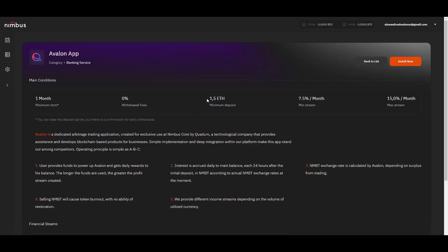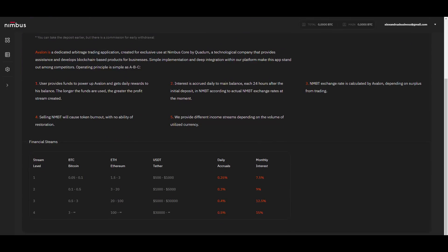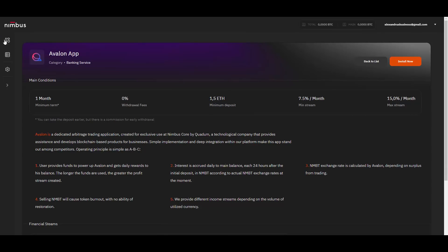The minimum deposit is 1.5 Ethereum. The minimum return is 7.5% a month and the maximum is 15%, which is very good. Here you have all the levels and minimum investments: 1.5 up to 3 Ethereum gives you 0.25 daily accruals, and if you invest 100 Ethereum that gives you 0.5 daily accruals, which is a promising amount — that's 15% monthly, so 15 Ethereum, currently around $3,000 on an investment of $30,000. You can decide if it's a good opportunity for you.